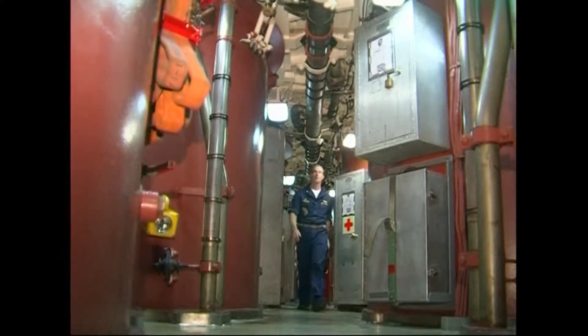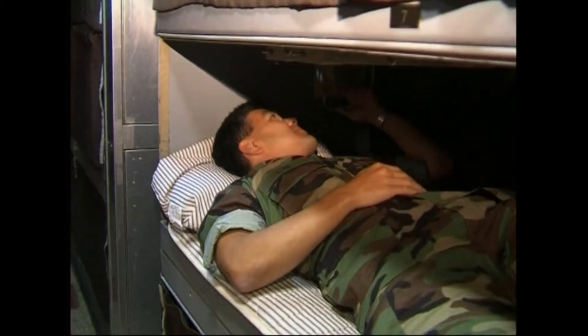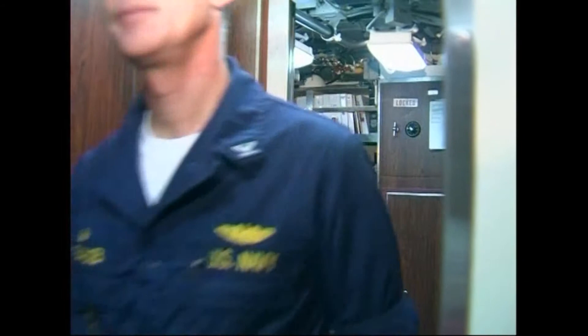The cramped conditions allow sailors only limited personal space. Crew quarters offer privacy when a sailor is lying down on his bunk, and there are lockers for storage of personal items. But in general, the life of a submariner is shared with his shipmates.